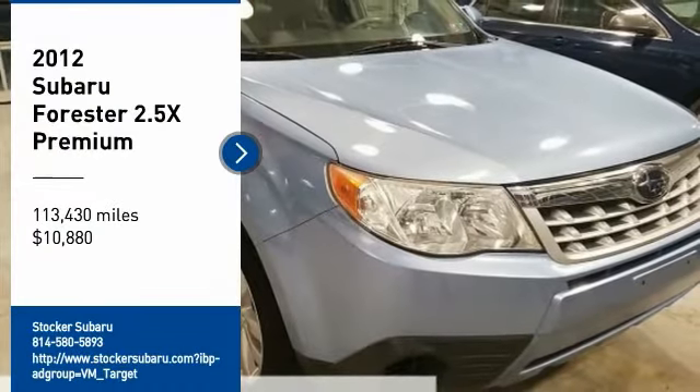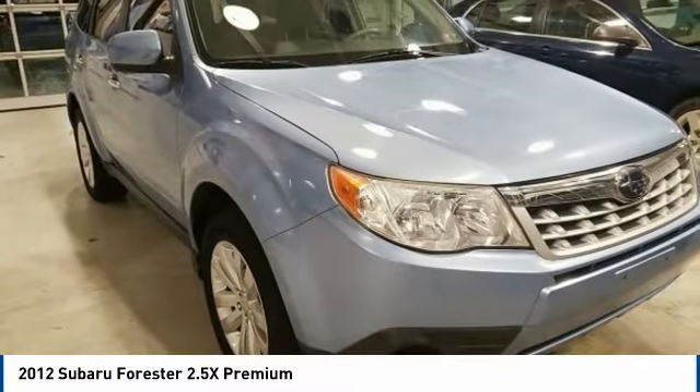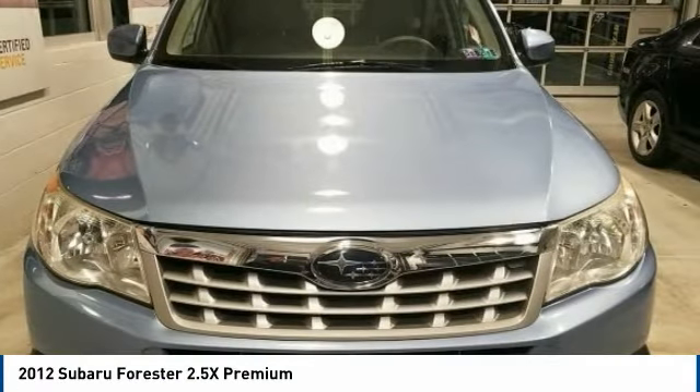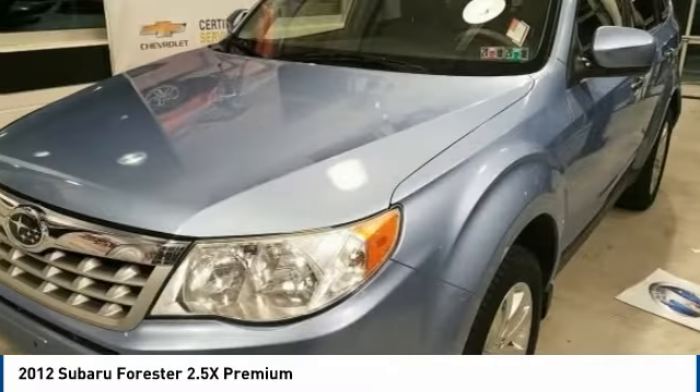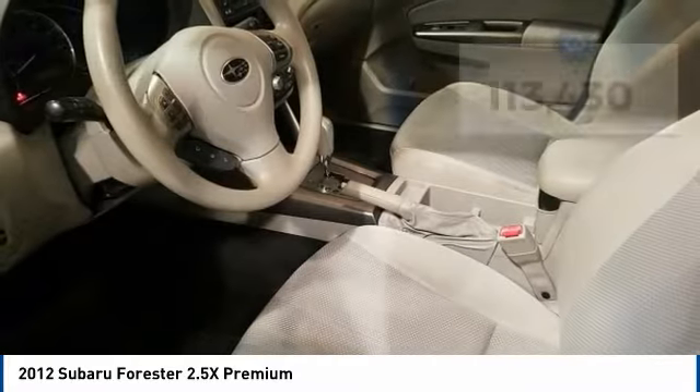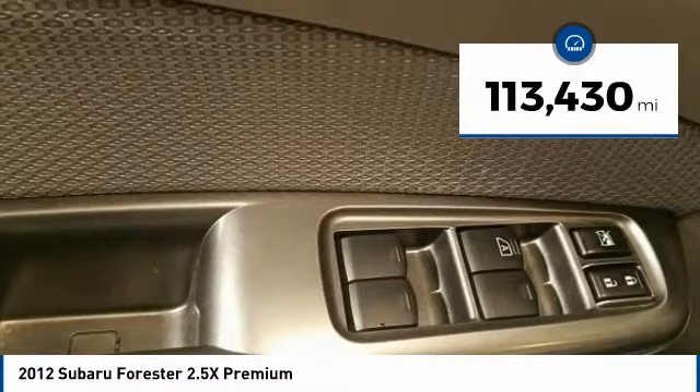We are pleased to show you the 2012 Forester. The Subaru Forester is a sensible, practical and affordable vehicle. It has an impressive, comfortable ride and handles well, and is priced below $15,000. This vehicle has less than 115,000 miles.